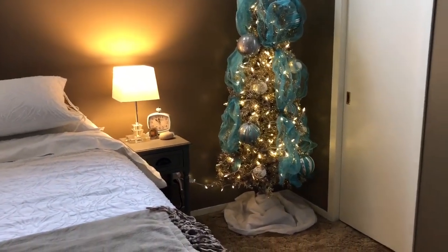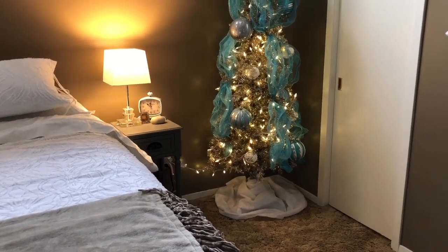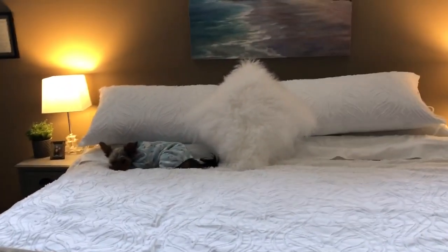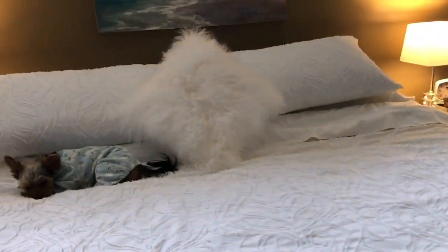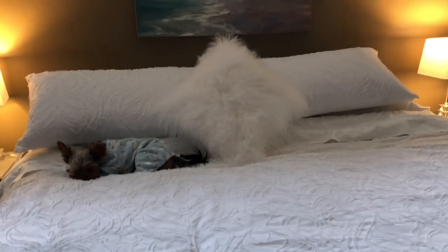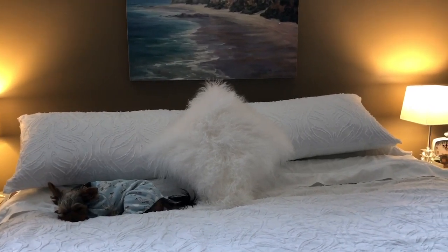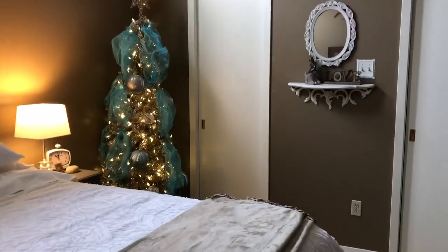Our main Christmas tree in the living room won't be going up until probably the first week of December or very late November. I also added a really cute fluffy pillow just for some texture, and I have another pillow coming from Wayfair — hopefully the right one this time. It's that turquoise color you see around the room — I just wanted a little pop of color in the middle of my bed.